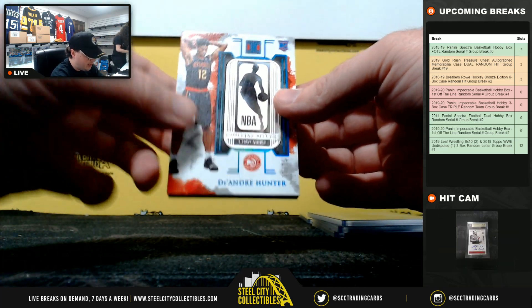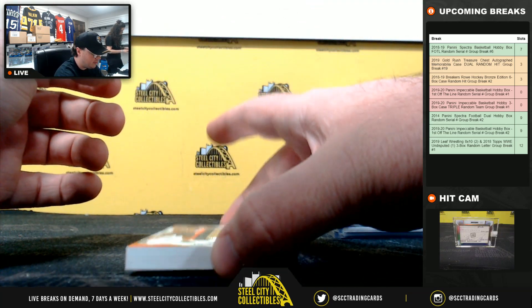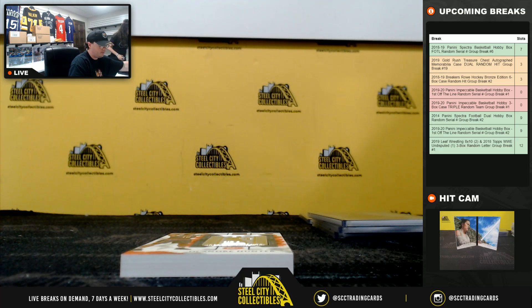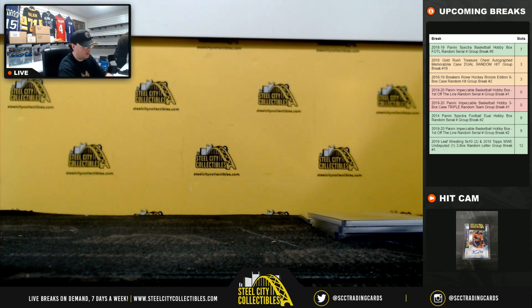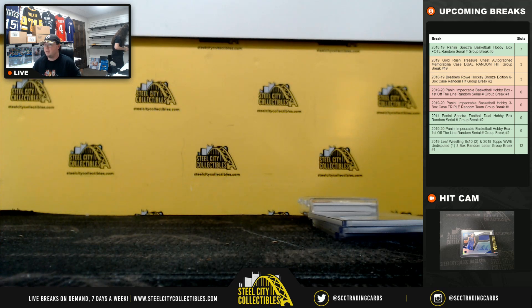Silver card rookie DeAndre Hunter number 10 of 15, and number 0 going to Matthew D. All right, and that's going to do it guys. Thank you all for filling that break and go ahead and upload that video to YouTube.